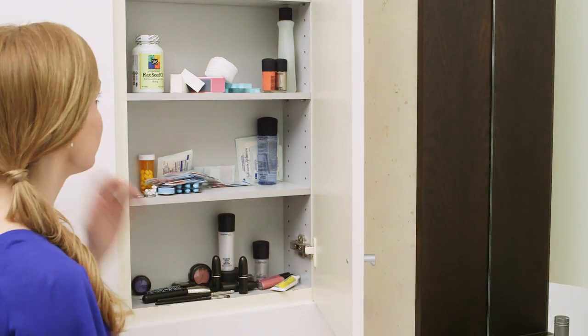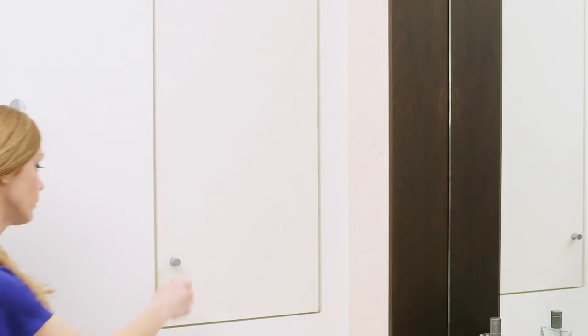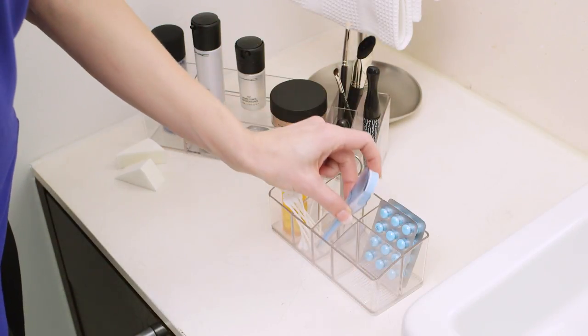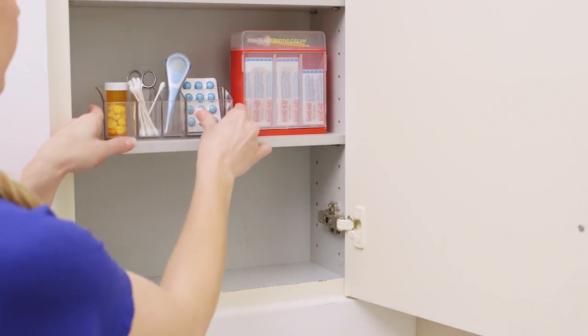Do you need a cure for the Medicine Cabinet Blues? We've got a prescription for order. Our Linus Medicine Cabinet Organizers. At 3 inches deep, they fit perfectly on the shelf. And the multiple compartments organize everything from your thermometer to cotton swabs.